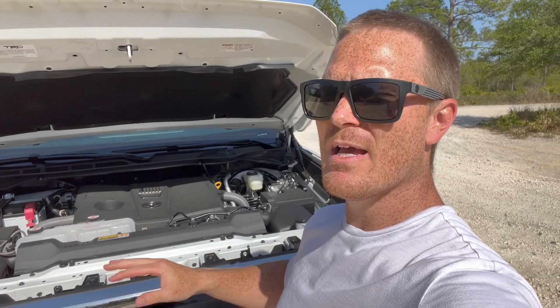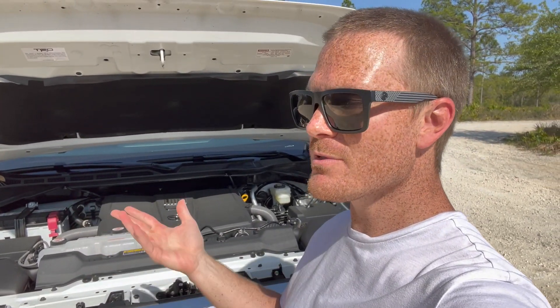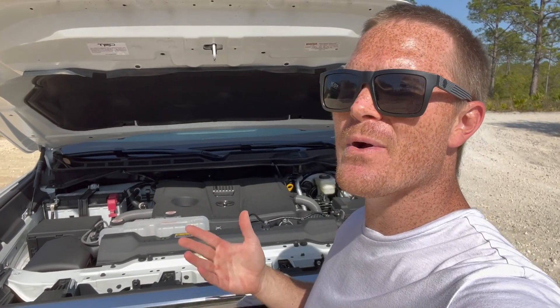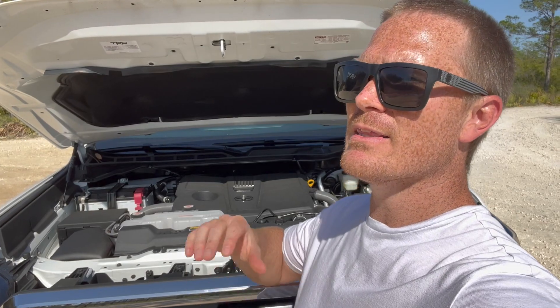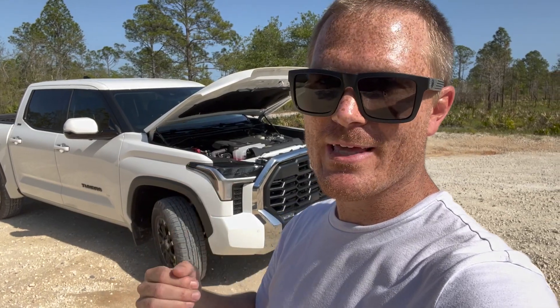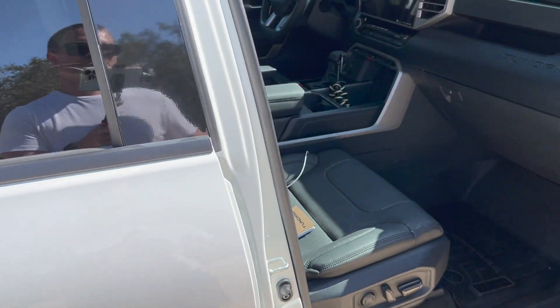This truck gets way better gas mileage than the old 5.7L, and with the different gearing and 10-speed transmission there could have been a way to get that engine two to three more miles per gallon. Toyota does this because less is more on the assembly line — fewer engines means more efficiency and fewer variables. But just imagine this truck with a 5.7L option or the 5.0 from Lexus geared for a truck, so you get the new tech with an older reliable naturally aspirated motor. The lack of an option is kind of an issue.